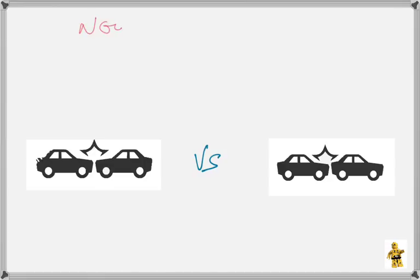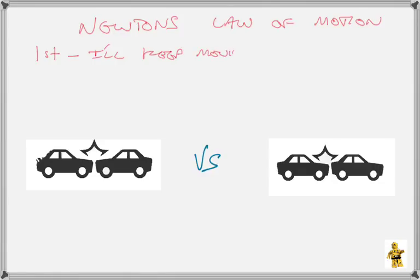Sir Isaac Newton is one of the bases, and his laws of motion are the basis of modern physics. And modern physics leads into crash investigation. So he came up with three laws. We're going to talk about the first two. His first law, in very simple terms, is: I'll keep moving unless an external force stops me.